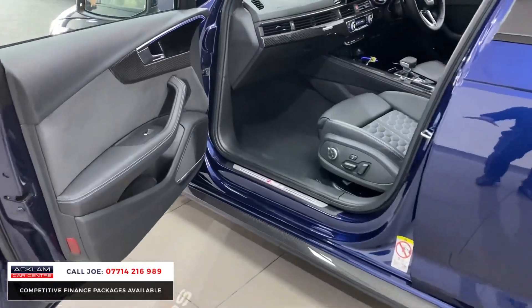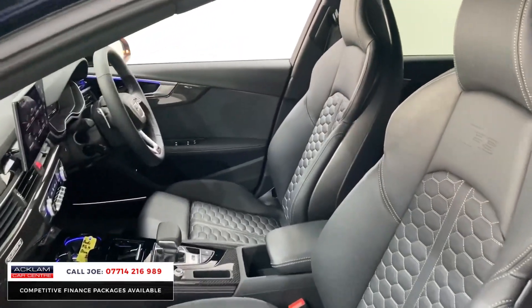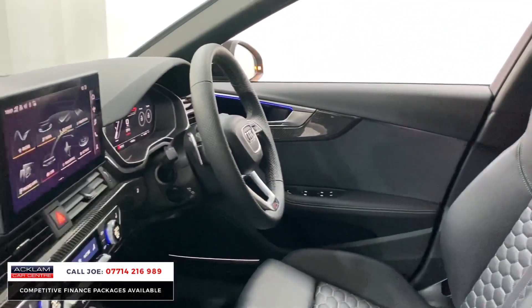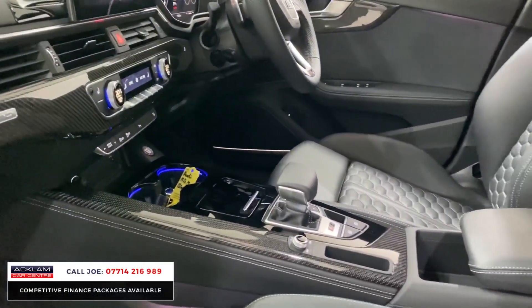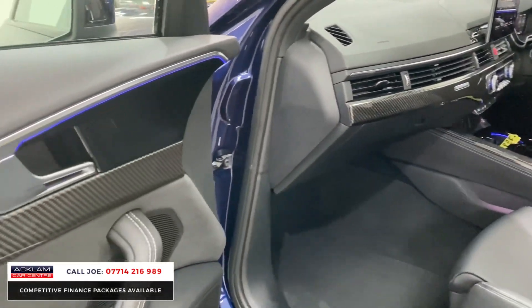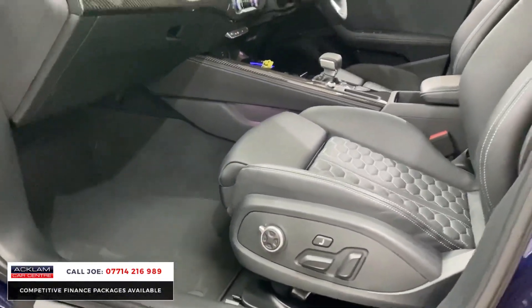The comfort and sound package gives you ambient lighting, carbon fiber interior inlays, perforated RS seats with electric adjustment and lumbar support, and a great sound system. The large media system includes navigation, Bluetooth, and onboard computer. Obviously climate control and heated seats — it's got everything, plus cruise control and Audi Virtual Cockpit.